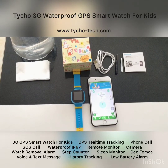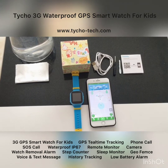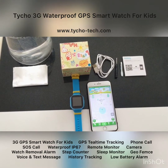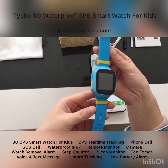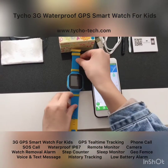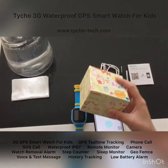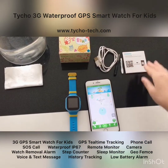Hello everyone, this is Tyco team. Today we would like to introduce our latest waterproof 3G GPS tracking smartwatch for kids. Here's the watch and here is the package box, which is very cute, especially for kids.